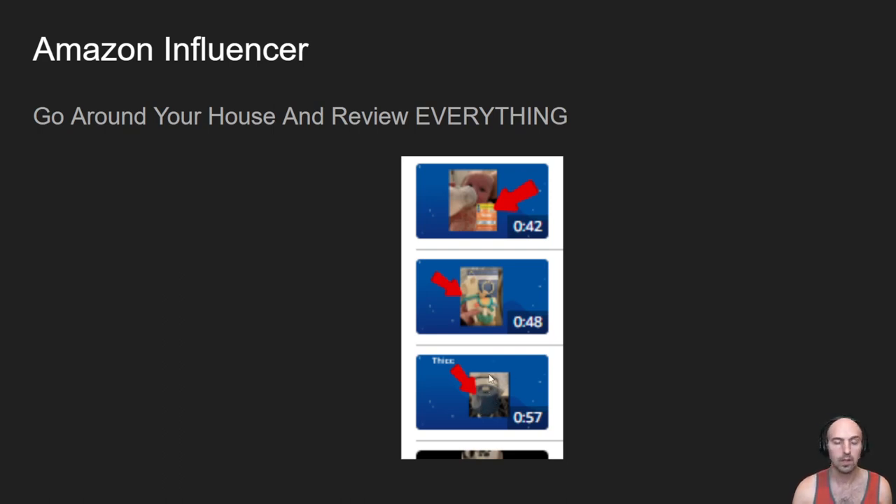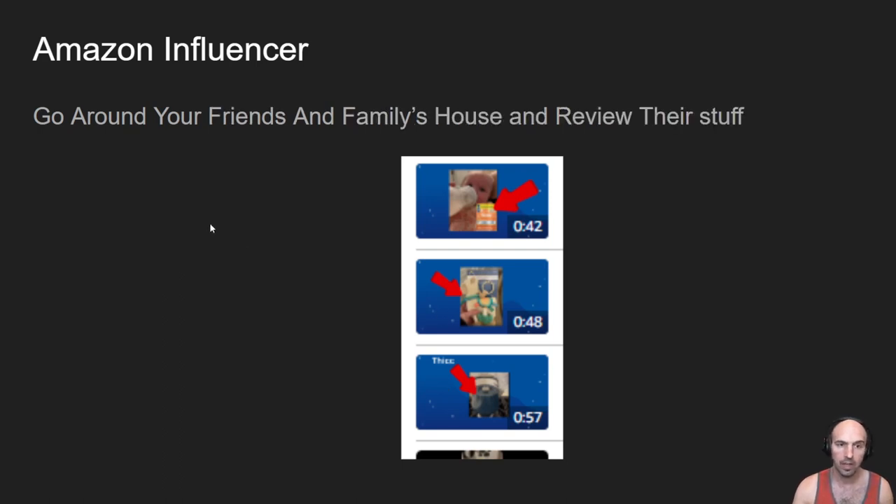This kettle — my wife bought it from an expensive store. It's like a $400 kettle. But yeah, if it's on Amazon, you can still review it. And if you've run out of things at your house, go to your friend's house, go to your family's house, and review their stuff. There are all sorts of things you can review and make money from.